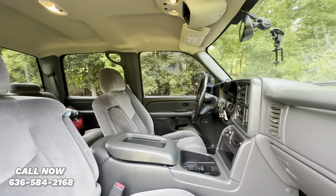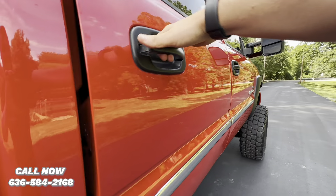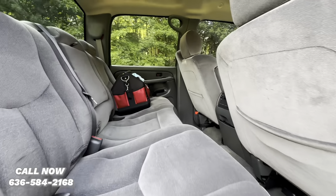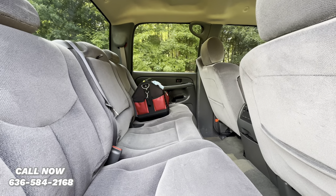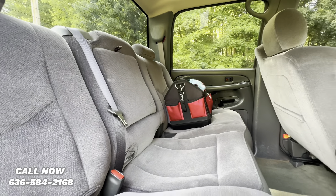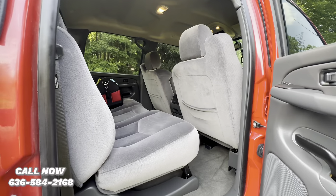Got some nice heavy-duty floor mats. Back seat looks like it was hardly ever used. Got a nice 60-40 split bench with an armrest and cup holders. The back seats do fold flat for added space.